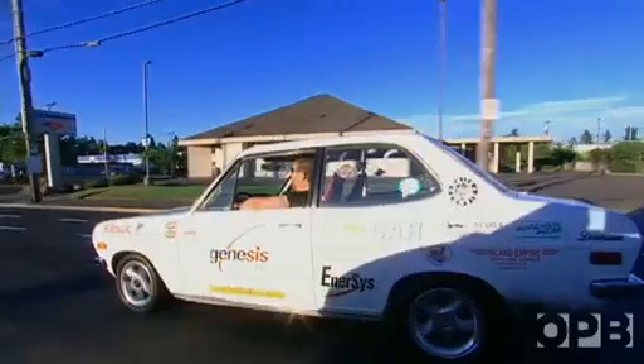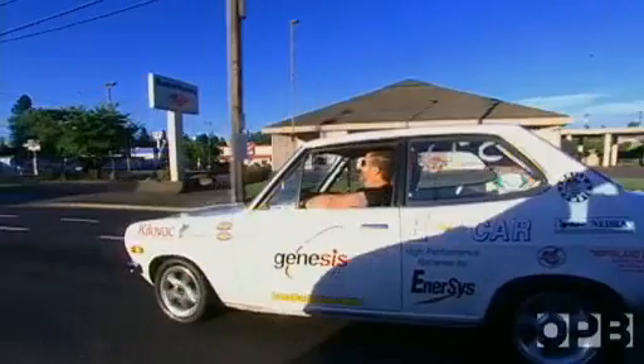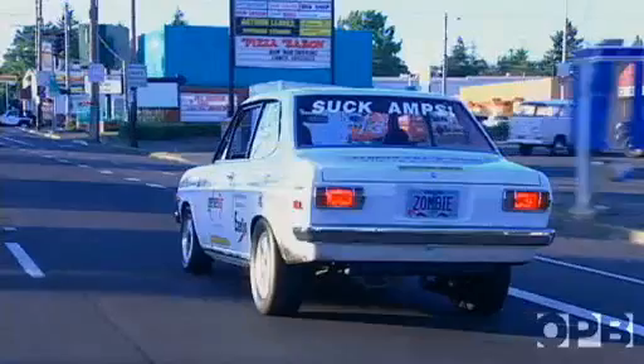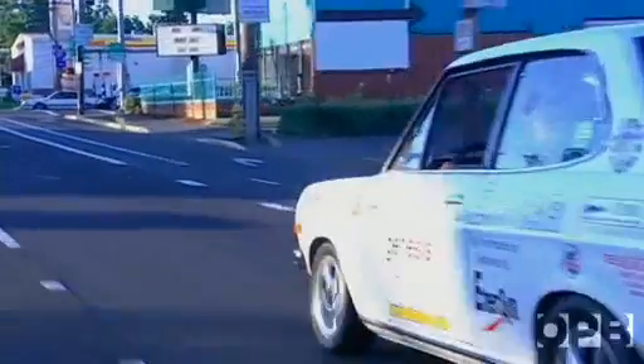It feels good knowing that I'm not running on foreign oil. I'm showing my independence by doing this, and it's good for the air. We've got nice blue skies today, and we like to keep it that way. John Whalen's electric car has another secret: under that unassuming 1972 skin lurks the power of a race car.